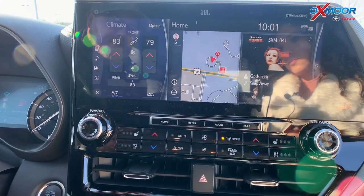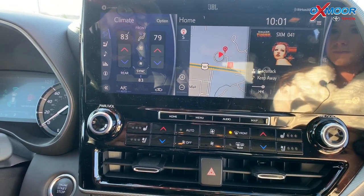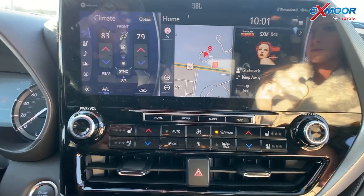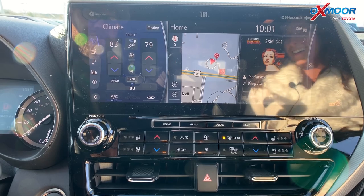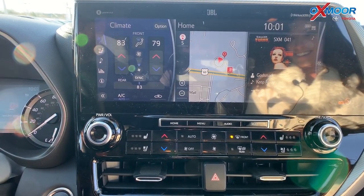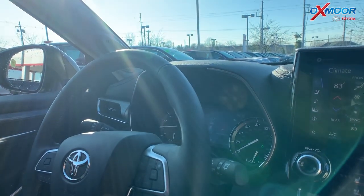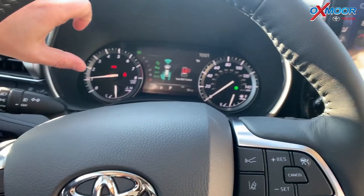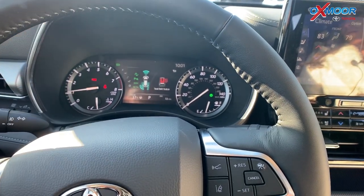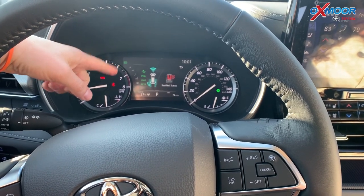The 12-inch screen gives you three different sections: climate information, the home screen with navigation, and the radio. It has a JBL audio system with incredible speakers. There's also a bigger mid-display behind the steering wheel, so when you're driving you have more information — showing seat belt status and all the safety systems that are active. This thing is loaded with safety.